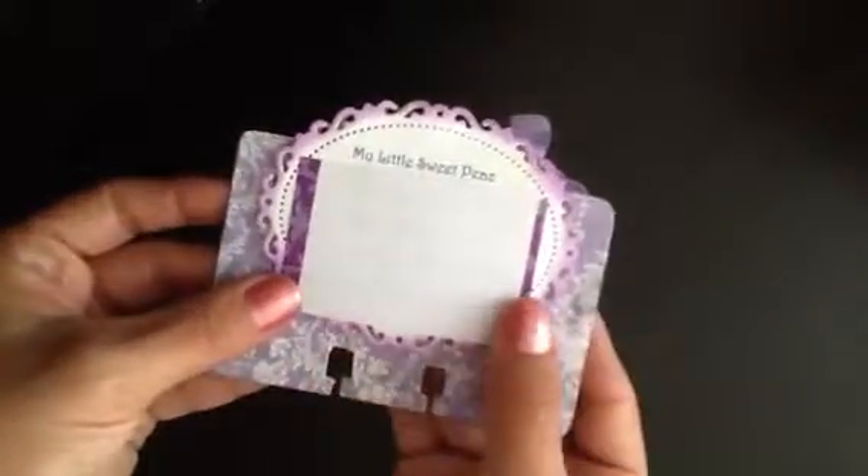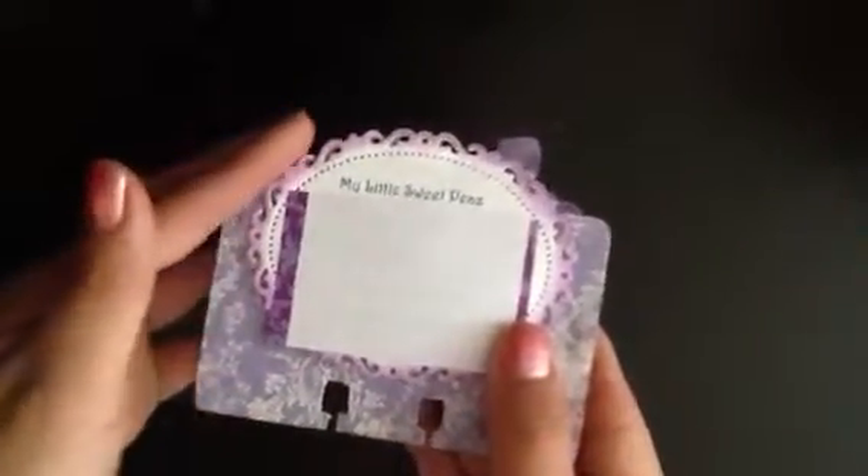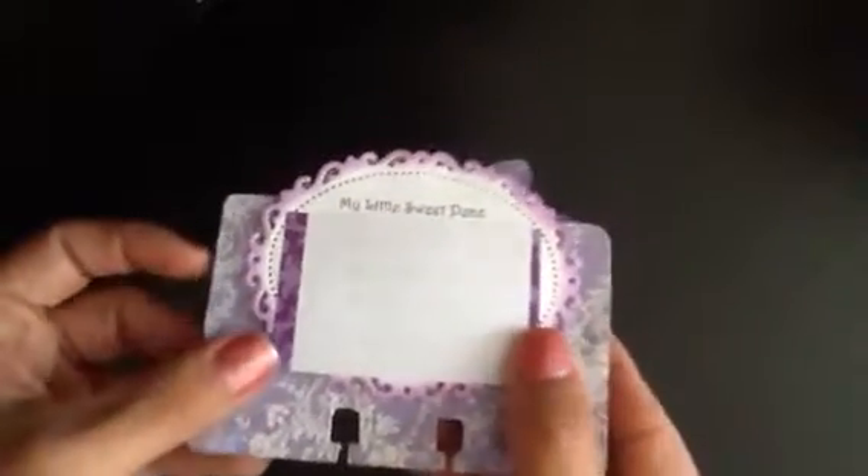On the back of her card I covered up her personal information, but I love the spellbinder die that you used.